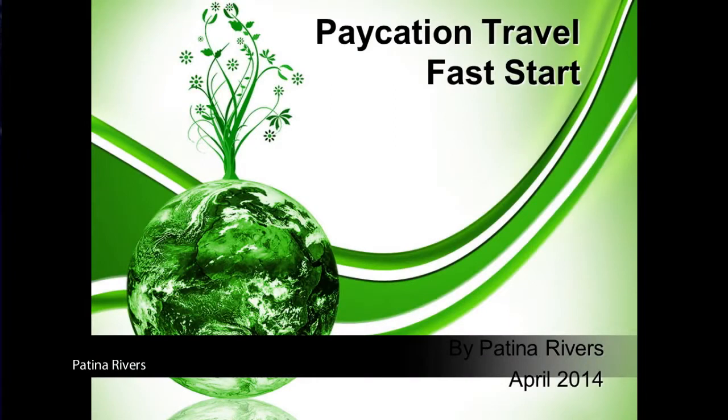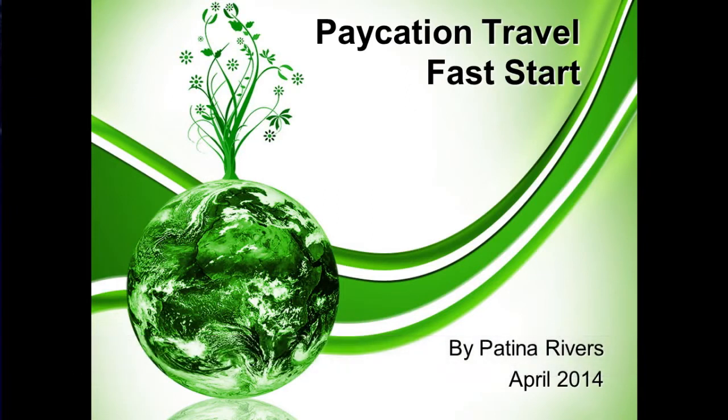Welcome to Vacation Travel, the marketing team for Extreme Travel. My name is Patina Rivers and I'm going to take a couple minutes here just to share some information to help you get going with your business. Congratulations on taking the very first step — simply showing the desire and the interest by partnering with Vacation Travel. However, the key to your success is really about what you do next. So get ready and let's rock your vacation fast start.